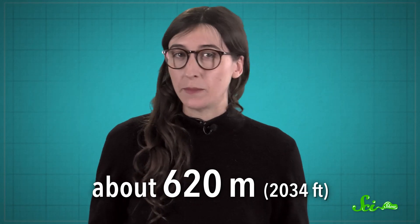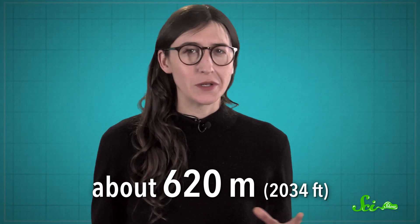Because measurements are meaningless without error bars. That's about 620 meters, by the way, for those of you in backwards countries that haven't switched to Smoots yet.